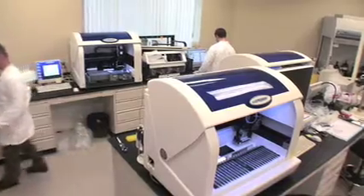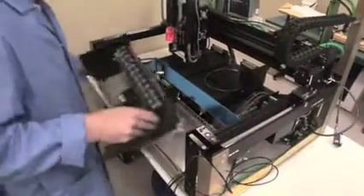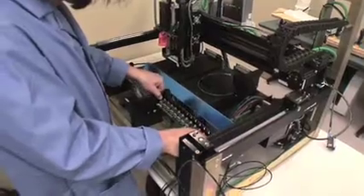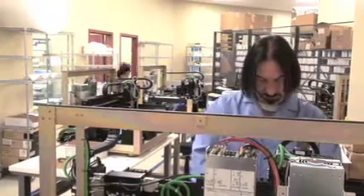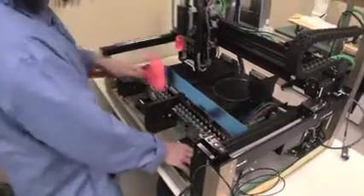All of our manufacturing of disposables and all of the manufacturing of our hardware is done on site here in Ann Arbor. A lot of our subcomponents are subcontracted with other vendors that we receive here in Ann Arbor and then we do final assembly.